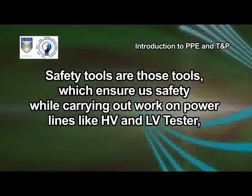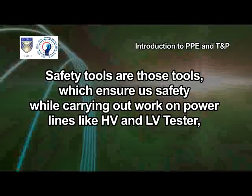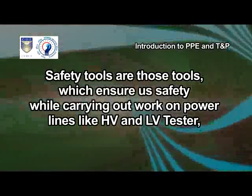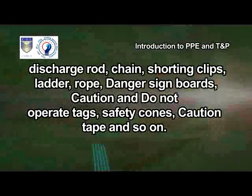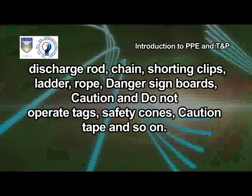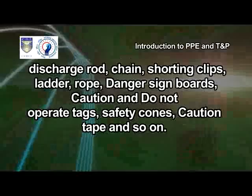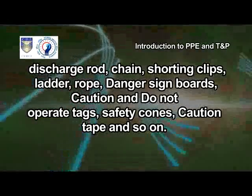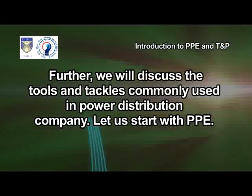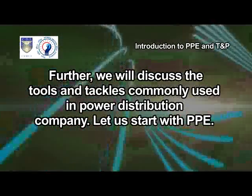Safety tools are those tools which ensure us safety while carrying out work on power lines like HV and LV tester, discharge rod, chain, shorting clips, ladder, rope, danger signboards, caution and do not operate tags, safety cones, caution tape and so on. Further, we will discuss the tools and tackles commonly used in a Power Distribution Company.